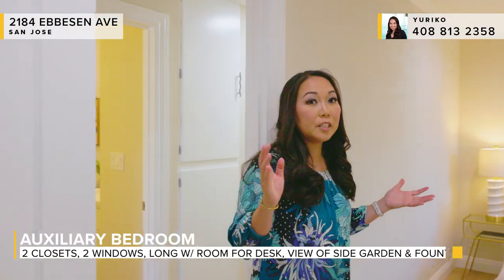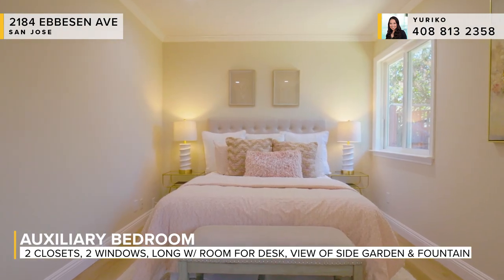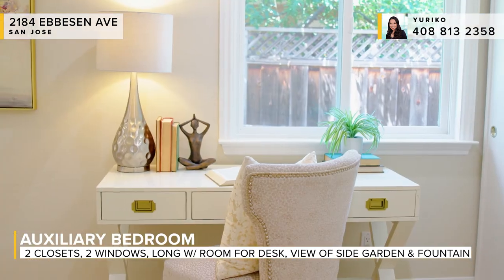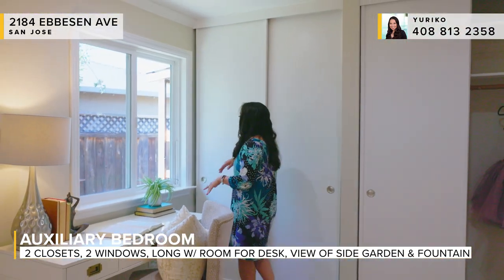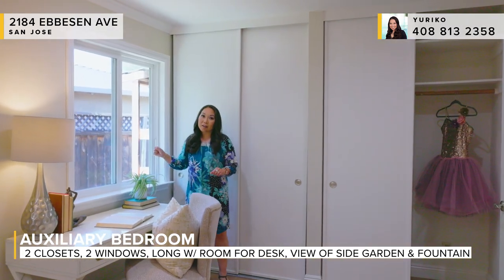This first bedroom is nice and spacious. It's really long, so you've got two windows to your side garden. Because of the length of this room, you've got plenty of room for a desk. You also have two side-by-side closets, and one of my favorite features — from the window, you can actually see the fountain in the back garden.